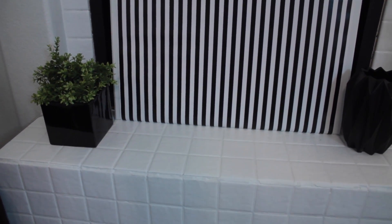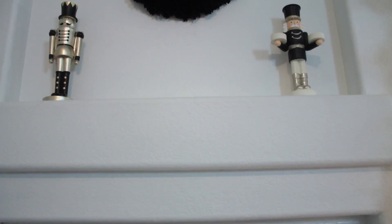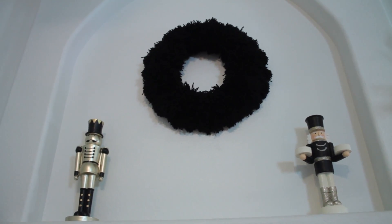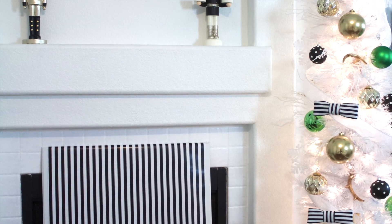Moving along to the mantel and Christmas tree, I used this planter with a bit of greenery and this black face on the other side so that the black yarn wreath wouldn't look too harsh to the eye, since it's the only black item in here, and balancing things out. The same applies to these two nutcrackers that measure the same and are put side by side.